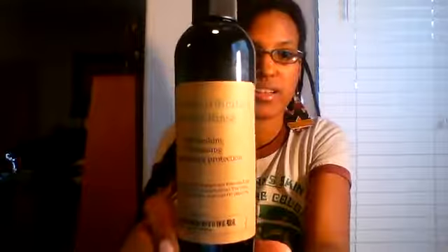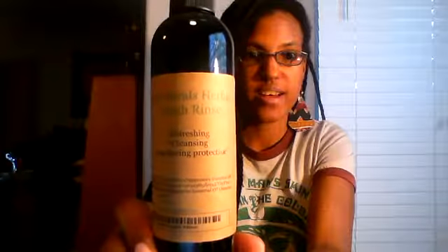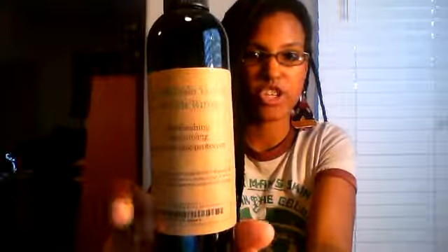Well, I did it — it's here and I am excited to show you guys. Here it is. It is a natural herbal mouth rinse: refreshing, cleansing, and long-lasting protection. This is the equivalent of Listerine; the only difference is that this doesn't have those dangerous chemicals that Listerine has.